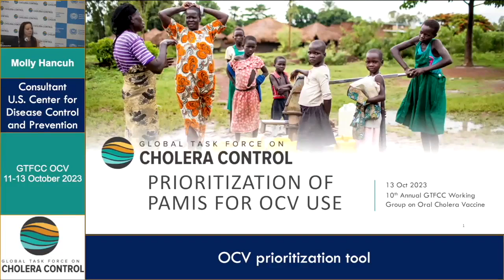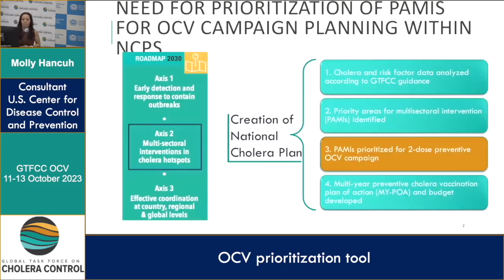Hi everyone, my name is Molly. I work at the US CDC with Lucy, and over the summer and most of this year I've been working on this prioritization of PAMIs for OCV use tool.